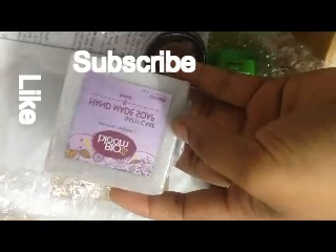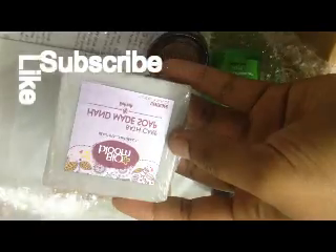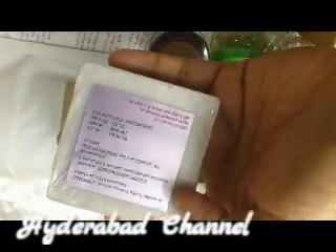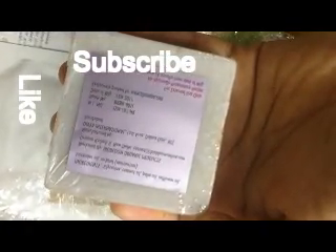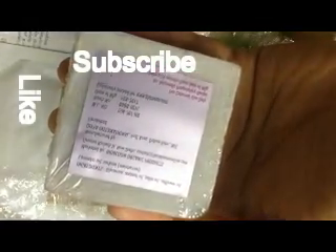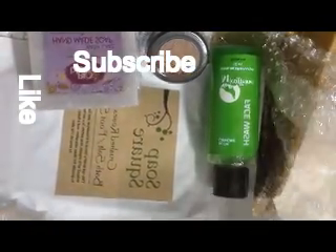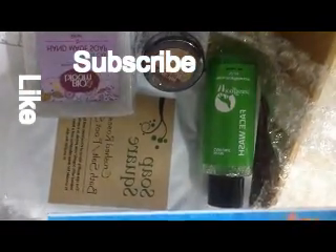Coming to this next one, this is Buyer Bloom handmade soap — a bath bar in lavender. It is 100 grams. The ingredients include glycerin, coconut oil, palm oil, sunflower oil, and lavender oil.